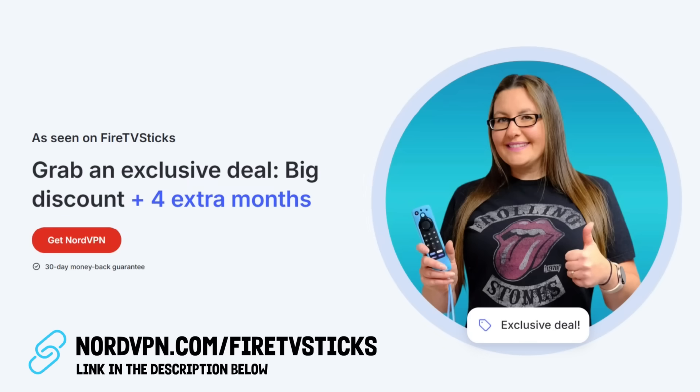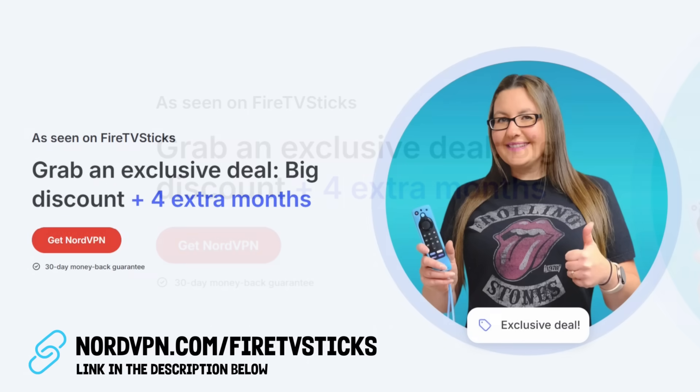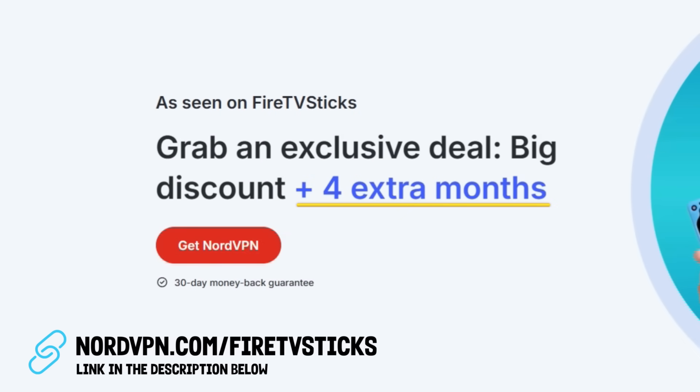By the way, if you're thinking of trying NordVPN, don't forget to use my link below. That's where you'll find the special offer with bonus months included. Definitely worth grabbing while it's live.